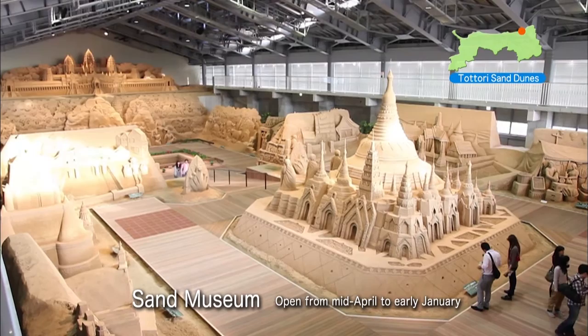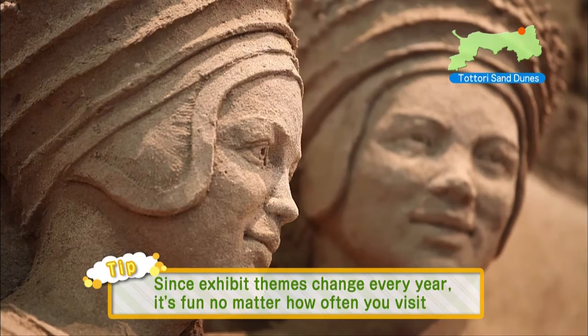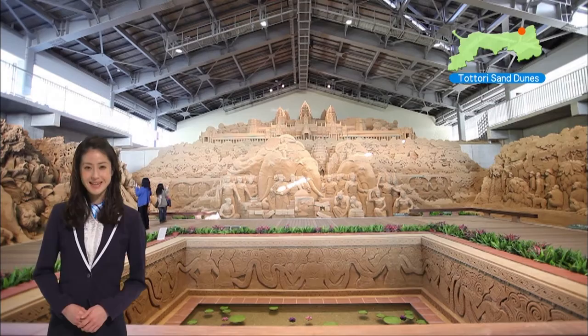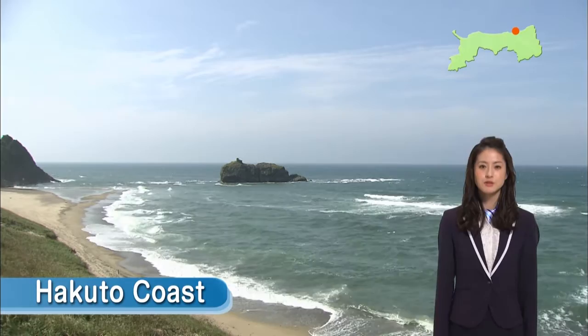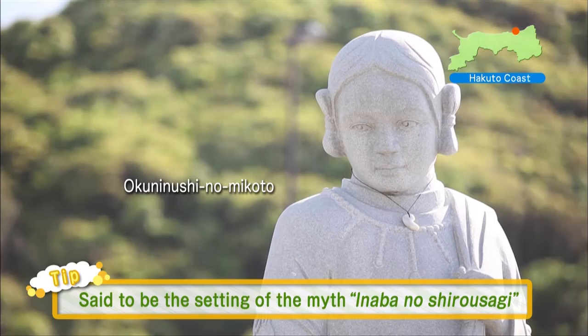These delicate sand sculptures, made on a breathtaking scale, were created using only water and the sands of the Tottori Sand Dunes. Isn't it amazing how sand can become something like this? Further west is the Hakuto Coast. Legend has it that this area is the setting of the myth Inaba no Shiro Usagi. It is said that a white hare that had lost its fur was saved on this beach by Okuni Nushi no Mikoto.